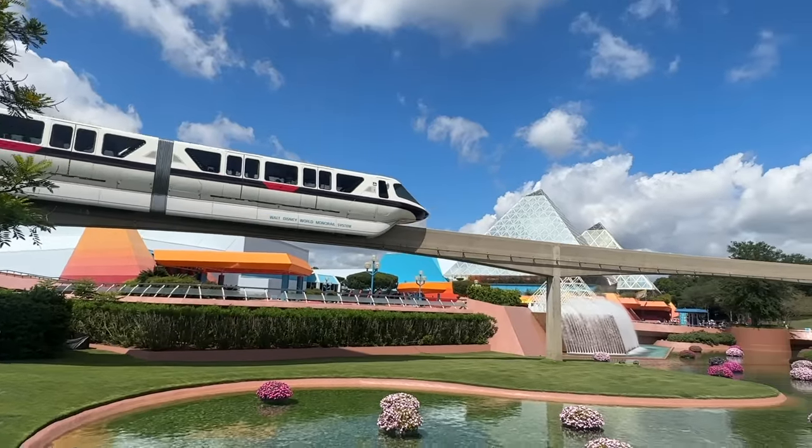With a park as big as Epcot, you're going to want the best easy tricks out there to turn your day from stressful into spectacular. And that's exactly what we've got in store for you today, here on DFB Guide.